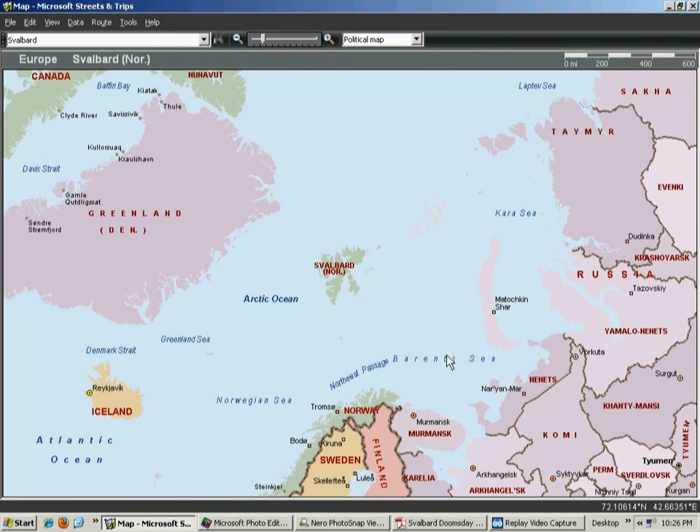This is the location - Svalbard, the island, it's part of Norway, north of Norway. It's in the Arctic Circle, showing the north part of Greenland over here and the north pole basically right in this area where the arrow is. It's about as far north as you're going to get practically - it's a pretty remote area, that's for sure.